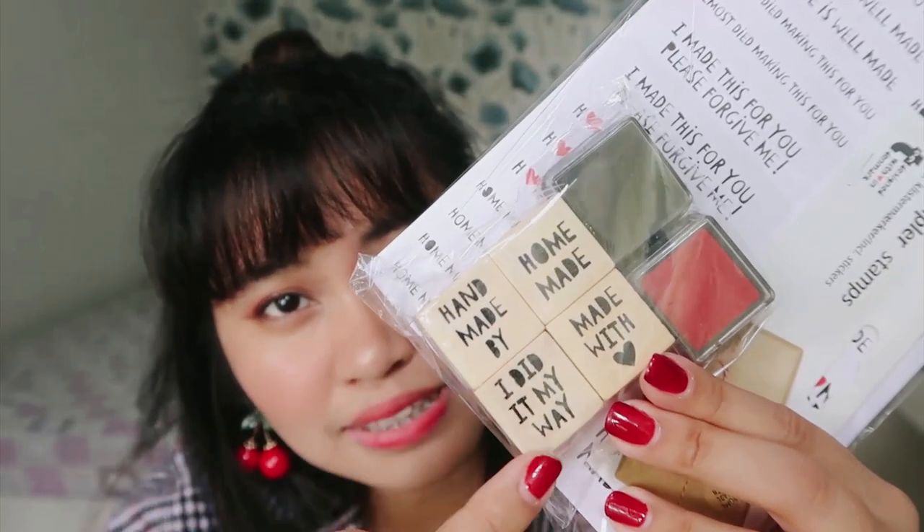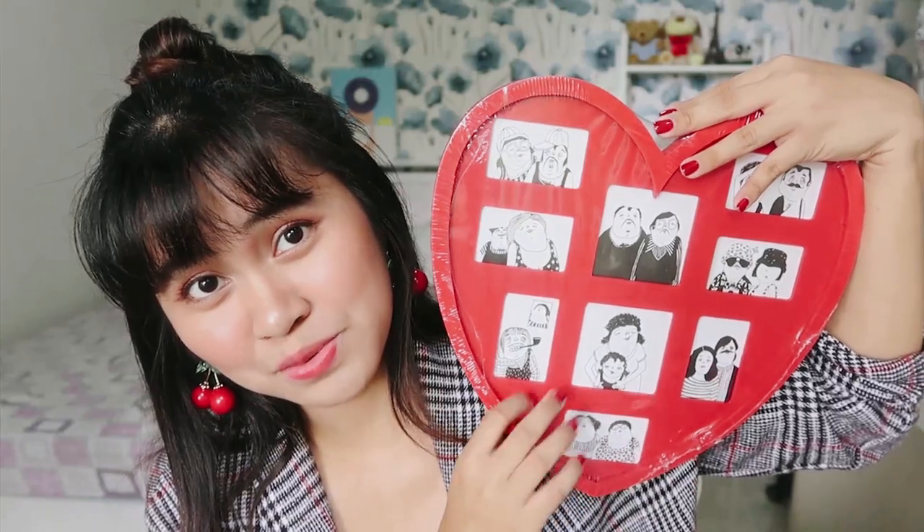And I also got this stamp set — meron stickers that say Homemade, Made with Love, Handmade by, I Did It My Way. And I also got this heart-shaped hairbrush — sobrang cute! My current hairbrush I've been using for maybe five to six years, so when I saw this really cute one, I bought it. And me being a sucker for love — I was with my boyfriend — I got this heart-shaped picture frame where you can put photos of your loved ones.